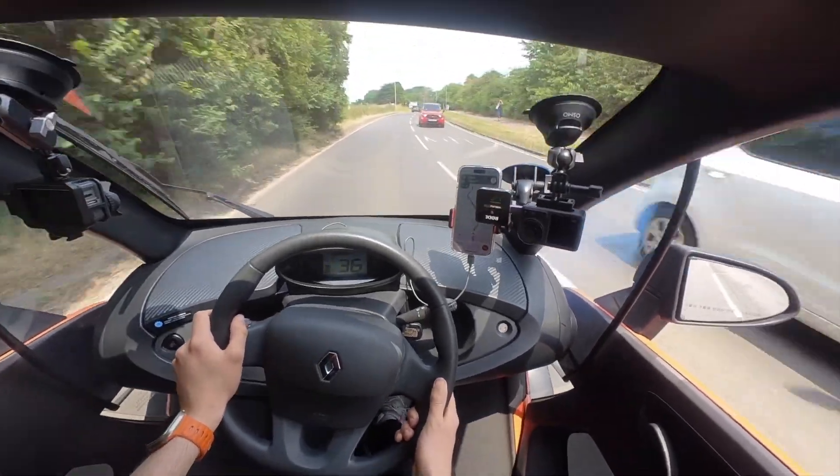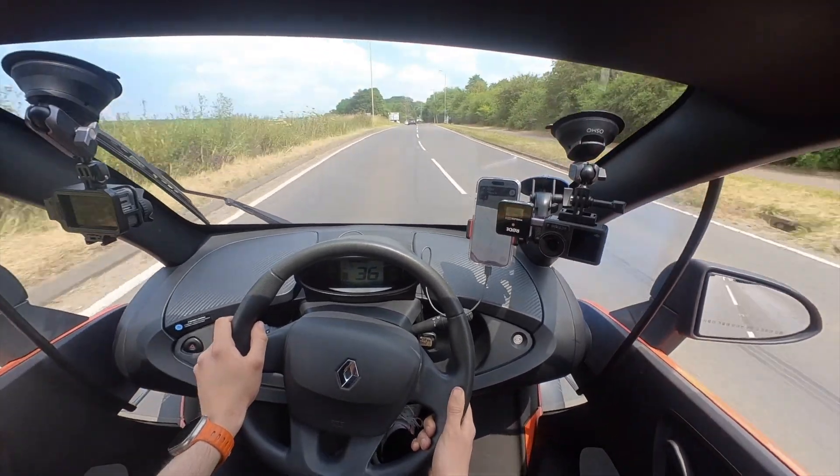I was instructed to drive gently so we don't have to charge as often, but this is way too much fun — I'll have to mute Emma on the walkie-talkie.